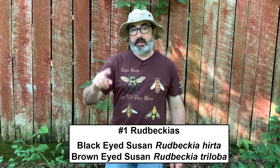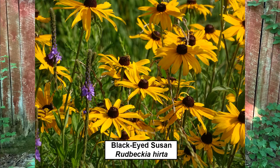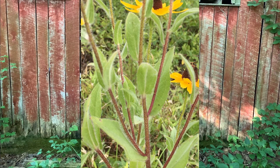Number one: Rudbeckias — specifically black-eyed and brown-eyed Susans. The black-eyed Susan, Rudbeckia hirta, is a common wildflower in the eastern U.S. The flowers are bright yellow with a dark center that is two to three inches across. Flowers form singly on one to two foot long stems, making them good for cut flowers. Stems and leaves are covered with trichomes — the things people call hairs on plants — and are quite fuzzy looking.